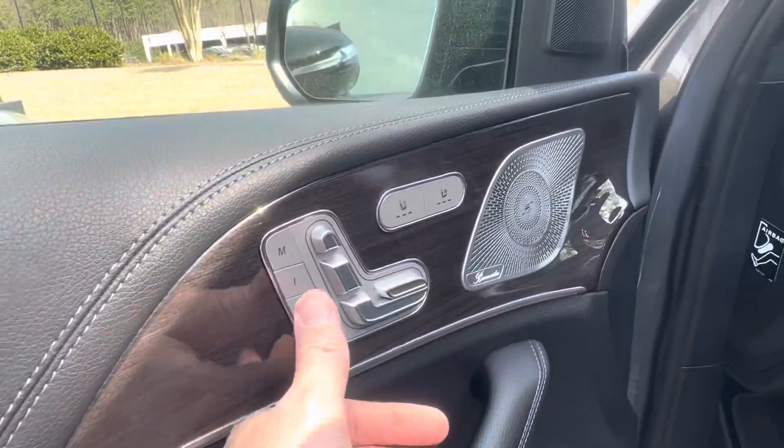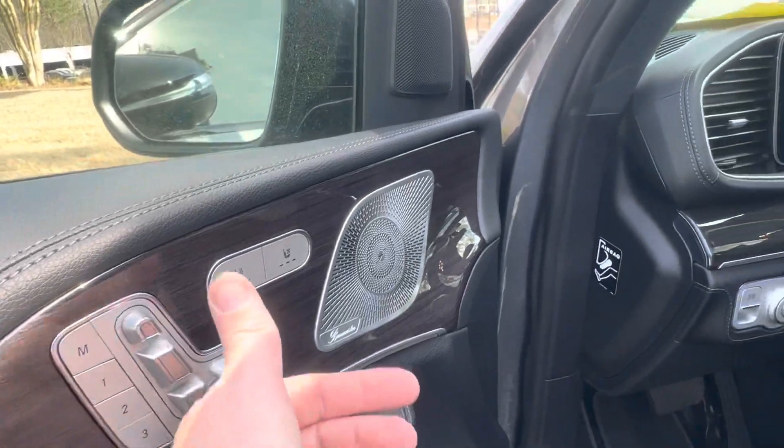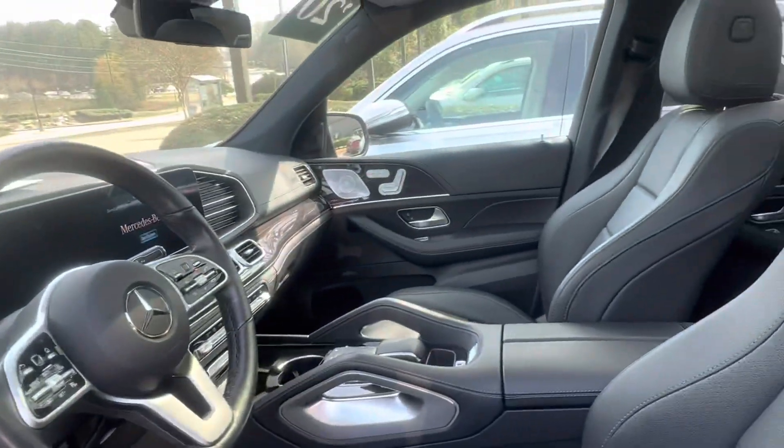Three different memory seats so you can have three separate memory seat settings. Heated and ventilated seats, which is nice — that's on both sides.